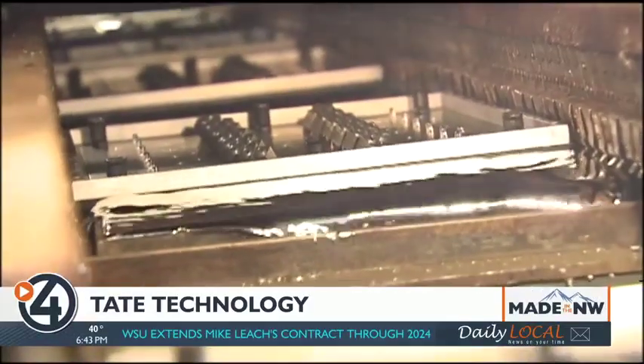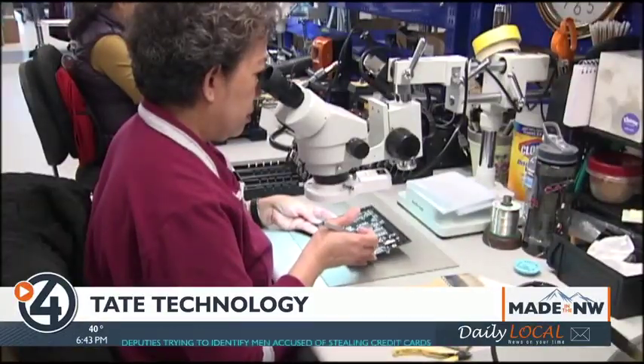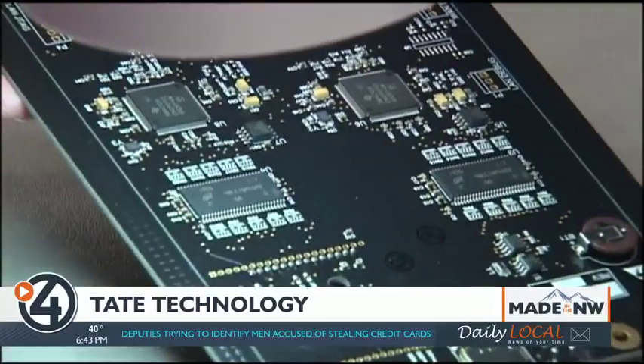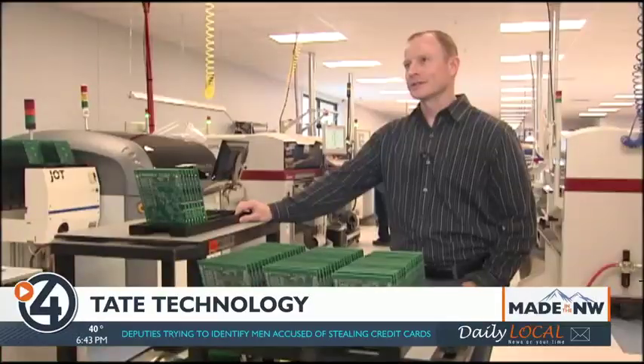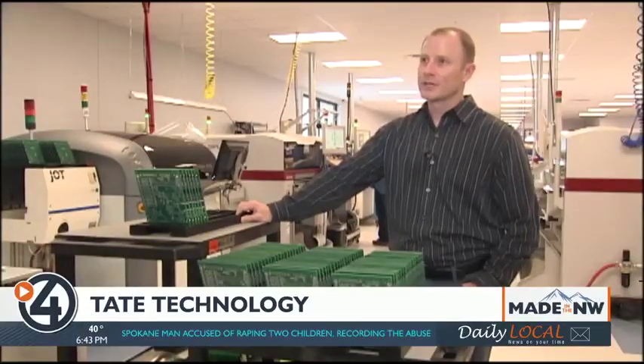Tate Tech still relies on some older equipment, like this wave solder machine, and it has dozens of employees who solder and inspect products by hand. And if it keeps growing? Honestly, if we can keep our 5% to 10% growth plan going, then we're going to have to have a swing shift.